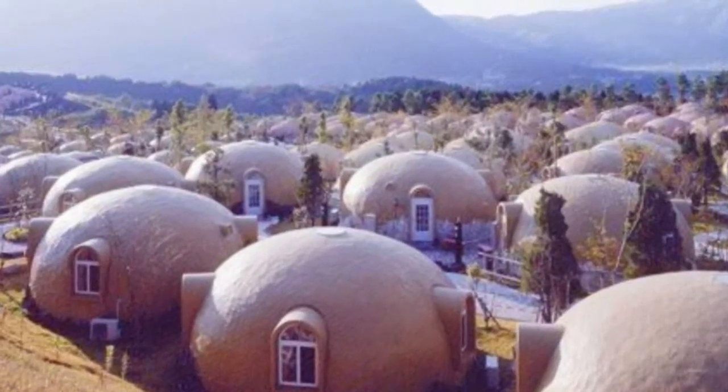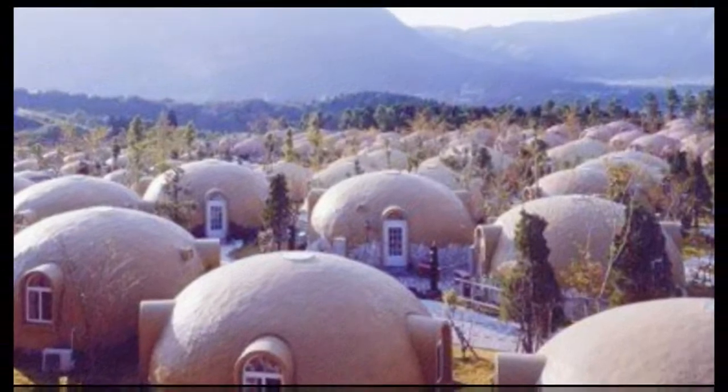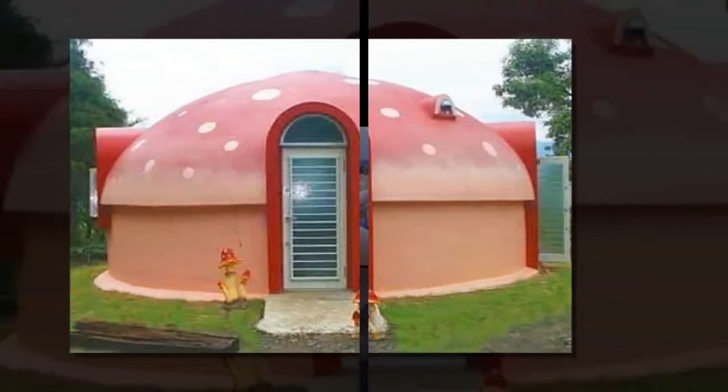Volor first posted the Japanese dome home around this time last year, and some much better images have recently surfaced thanks to Pink Tentacle.